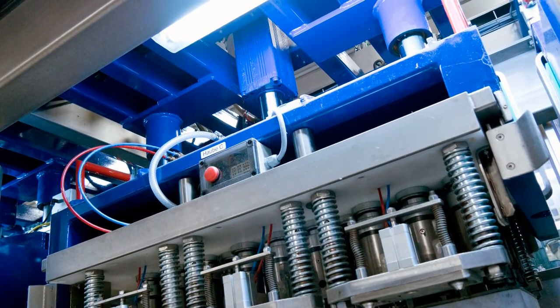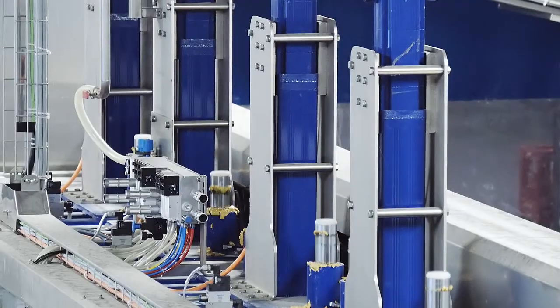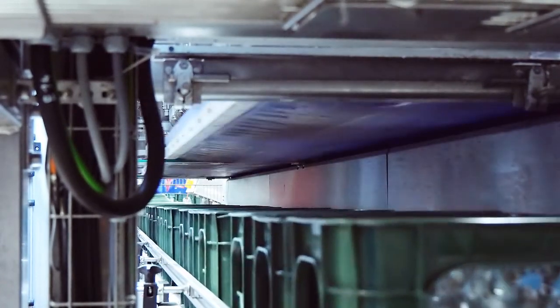Eliminating hydraulic cylinders from the system reflects the increased requirements placed on the production of foodstuffs. At the same time, the lowering and lifting of the unscrewing heads is carried out very accurately, powerfully, and quickly.